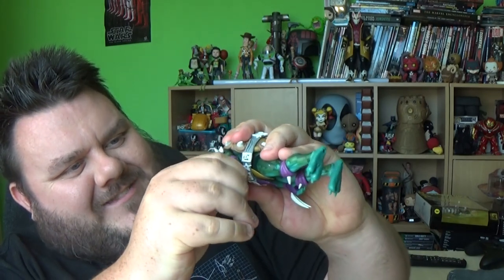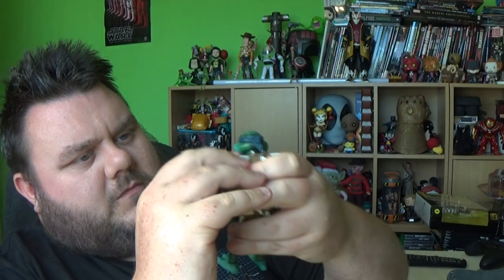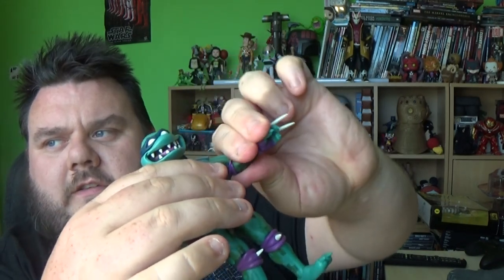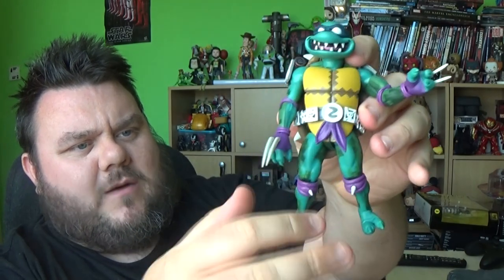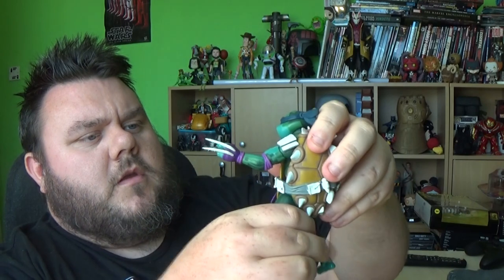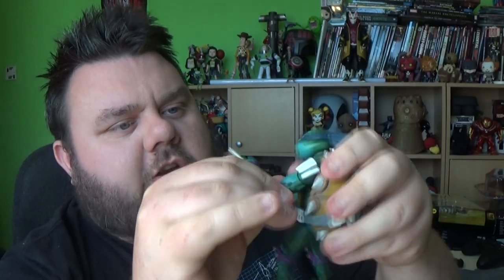Let's check the articulation — it seems really stiff, so let's warm this up. You can lift his elbows and arms up, as well as left and right. There's a hinge I've just warmed up a little bit. He can stretch out his elbows and hands on a ball joint. His head can look up and down, left and right. His legs lift outwards a little bit, as well as forwards and backwards. There's a top thigh cut, a double hinged knee, and the feet are on rocker and pivot. Definitely warm this figure up before going to town on it — I could imagine people breaking this quite easily.